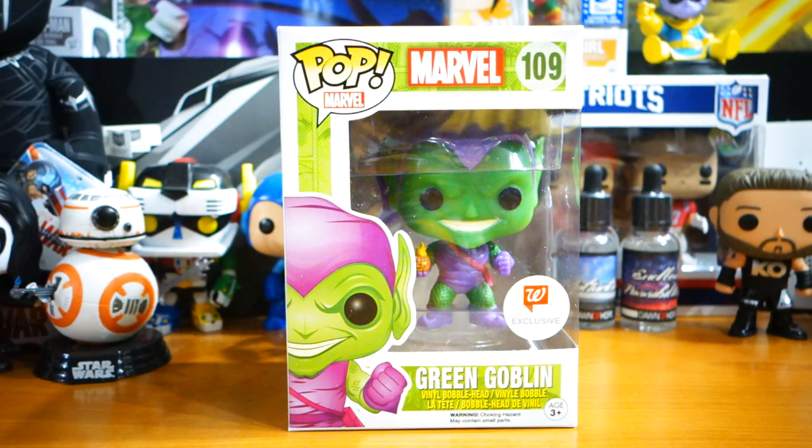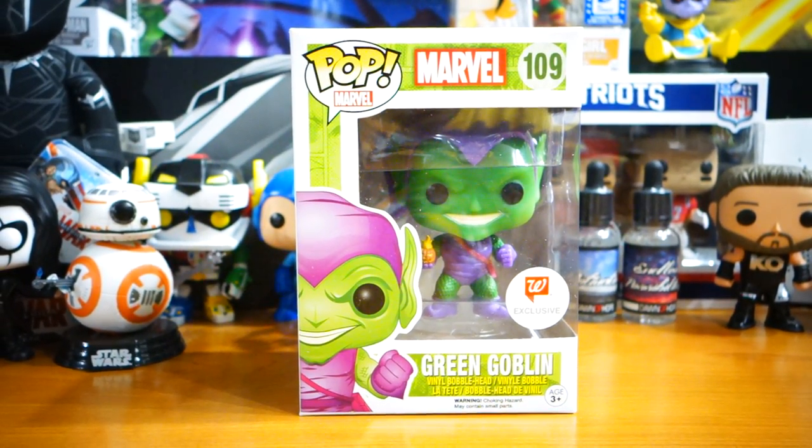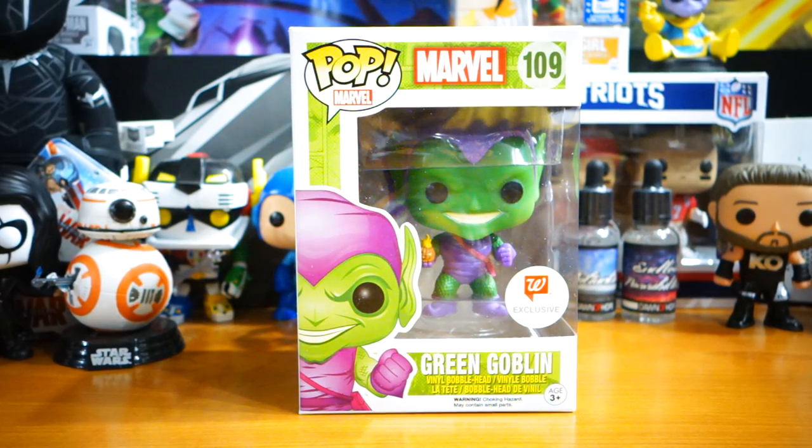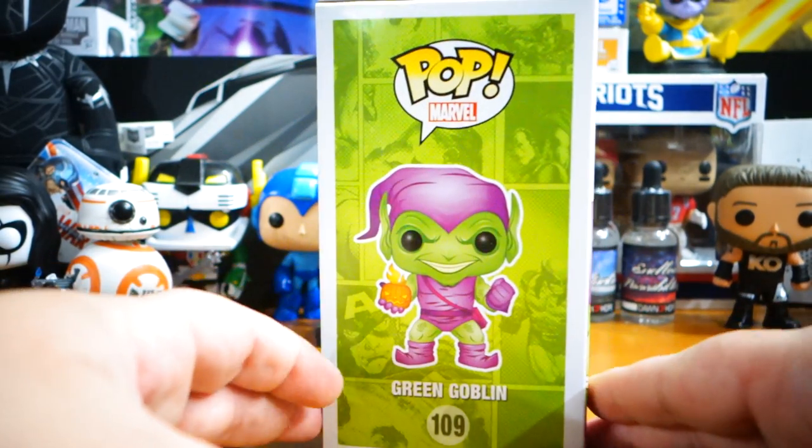What's happening everybody, Jay Shock Blast here. Check it out — we have the Walgreens exclusive Green Goblin! I could not believe I actually finally found this. I was prepared at many points to pay a premium for this figure and I was very fortunate to not have to.